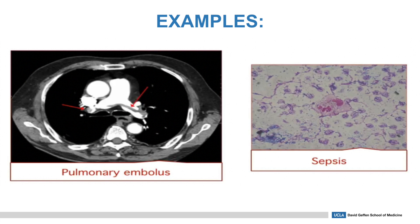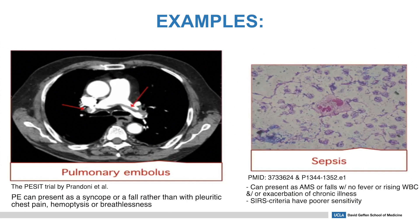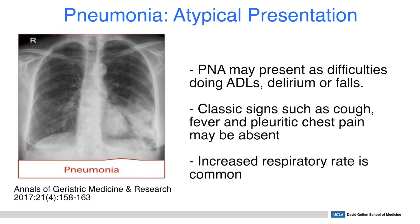There are many examples of atypical presentations which can in fact be more typical in older people. A pulmonary embolus may sometimes present as syncope or a fall rather than pleuritic chest pain, hemoptysis, or breathlessness. Sepsis may be more subtle and present as altered mental status with confusion or falls — there may be no fever and no elevated white count. There is some evidence that SIRS criteria have poor sensitivity in identifying organ failure, and sometimes it can even present as an exacerbation of a chronic illness such as heart failure or diabetes. Pneumonia in the older population may present as difficulties doing activities of daily living, delirium, or falls, and classic signs of cough, fever, and pleuritic chest pain may be absent, though some studies show increased respiratory rate is common.